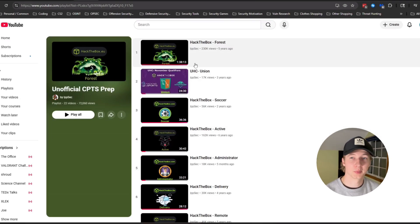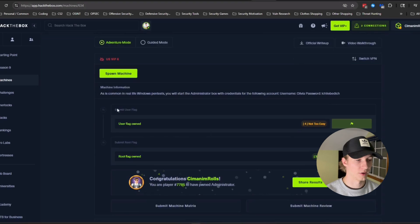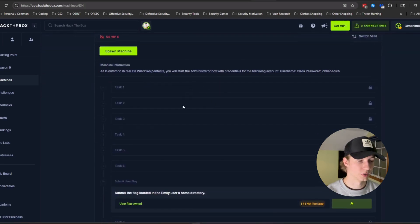If you do decide to use IPSEC's playlist, I recommend doing each of the boxes in adventure mode — the standard mode where you have no hints and you just have to find a user flag and a root flag. If you find yourself absolutely stuck in adventure mode, that is when I would switch to guided mode and work to the point where you got stuck. Hopefully the guided mode hints will get you over that hump and then you can continue in adventure mode. But if you're on one of those boxes that includes a privesc or foothold not covered in the CPTS and you have no idea how to do it, that is when I would turn to a walkthrough or IPSEC's video.